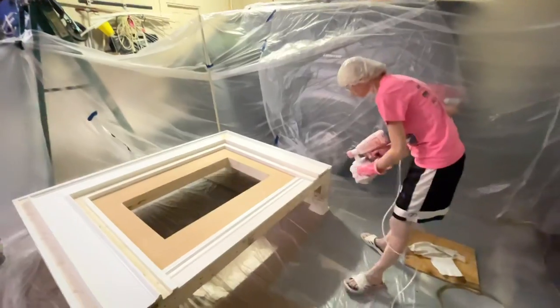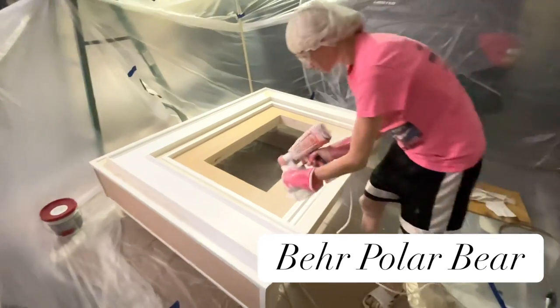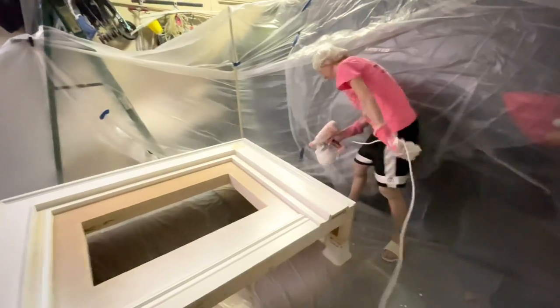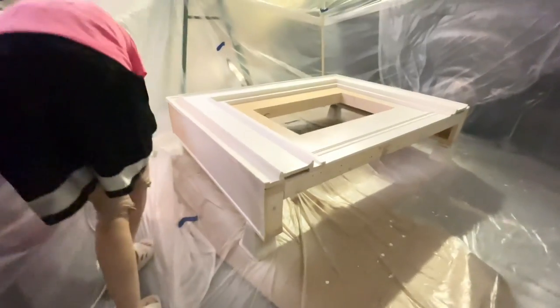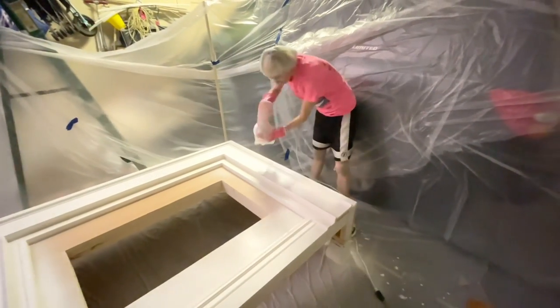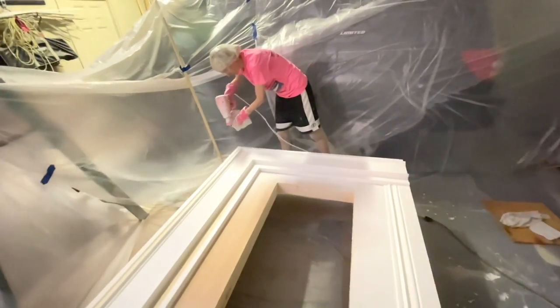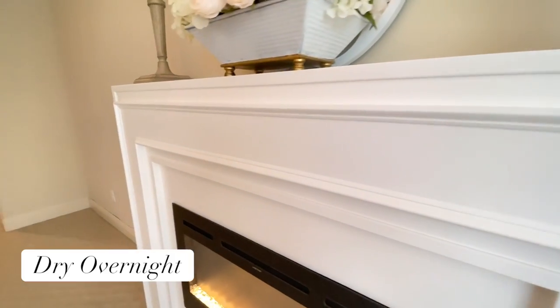I took the mantle out to my garage, which I set up as a makeshift paint shop with a bunch of tarps. I painted it with Behr Polar Bear cabinet-grade paint, because it gives good coverage and is easy to wipe down later. Using a paint sprayer, I applied four coats to make sure everything was sufficiently coated and looked professional. After the fourth coat, I let it dry overnight.